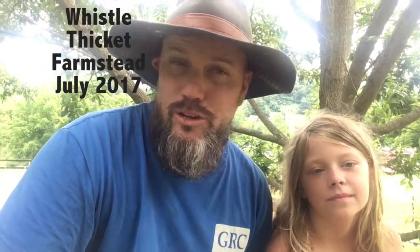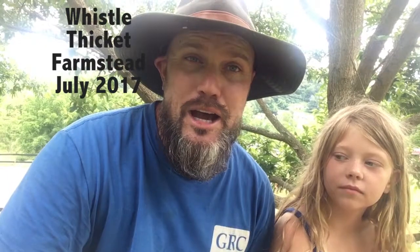Hi everybody, welcome back to Whistle Thicket. Rowan and Tom here, just enjoying another day on the farm. A lot of people are talking about what is the best way to keep pests out of your garden. Some people use chemicals, some people use organic methods they make at home. We do not use store-bought pesticides. Rowan is going to show you the most natural way to keep pests and predators out of your garden.